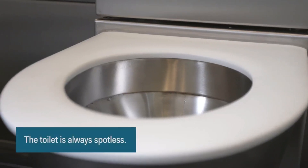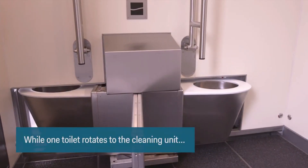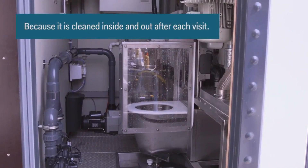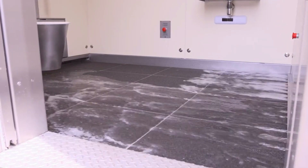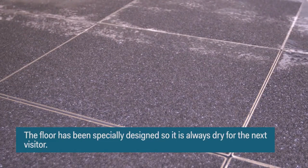Thanks to ingenious engineering, two toilets are elegantly mounted on a swivel platform — while one serves, the other undergoes a meticulous cleaning in a matter of seconds. The specially designed floor material swiftly absorbs any moisture, leaving you with an impeccably clean and invigorating restroom experience.